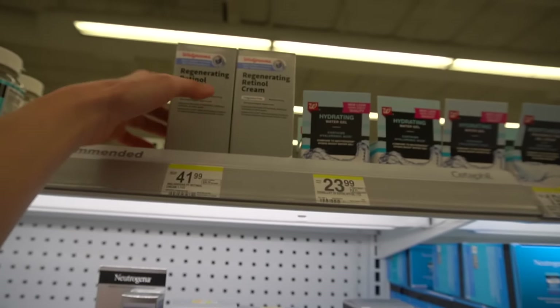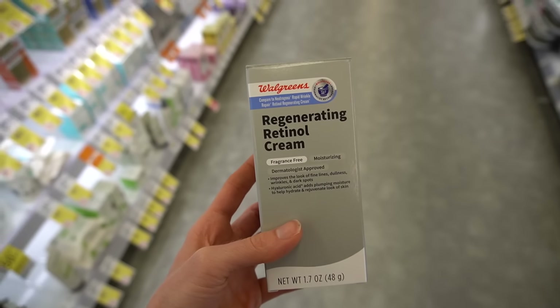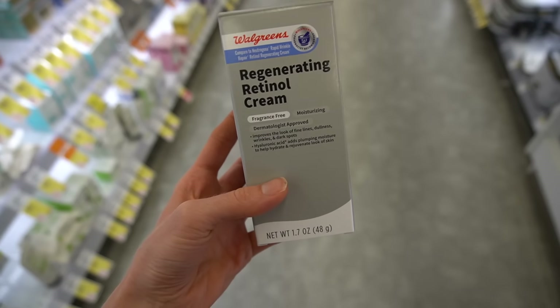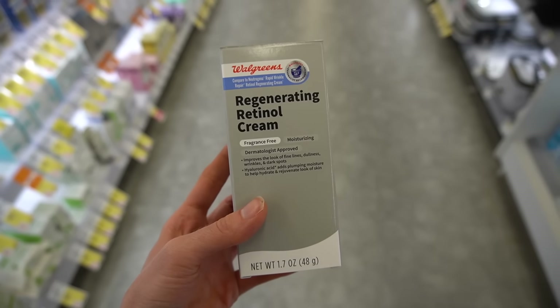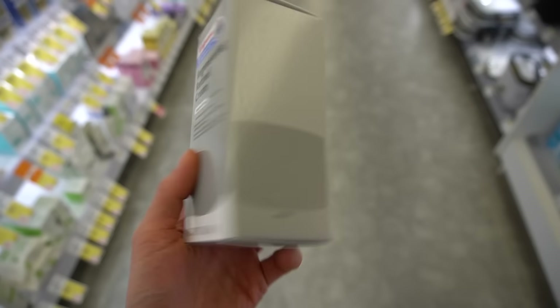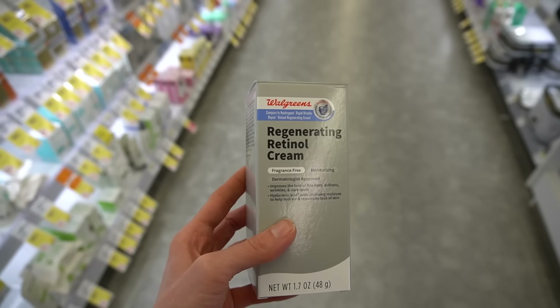Oh my goodness, this is new — the Regenerating Retinol Cream, fragrance-free, a dupe of the Neutrogena one. It's $41.99. The Neutrogena one is not that expensive — Walgreens price gouging. Anyway, that's exciting to see.